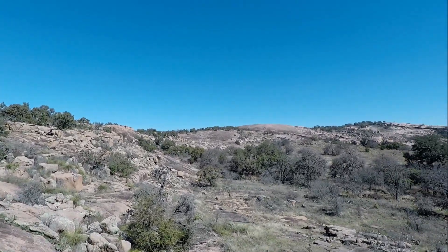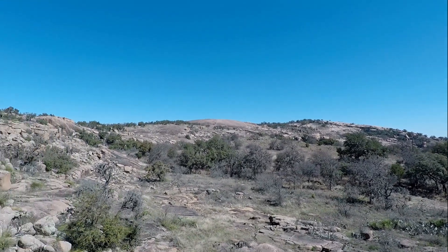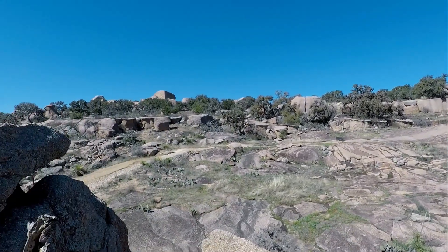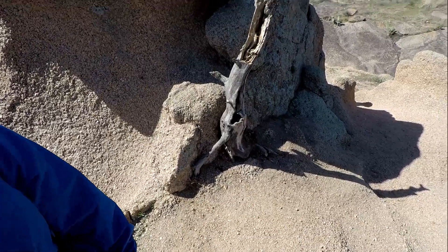Here's our overview of the Hill Country and the Enchanted Rock area. And that would be the Enchanted Rock over there if I can show you on screen. Not a bad view, not a bad view. All these great big boulders out here — pretty cool indeed. And look at this old stump that was growing out of this thing. Pretty cool.